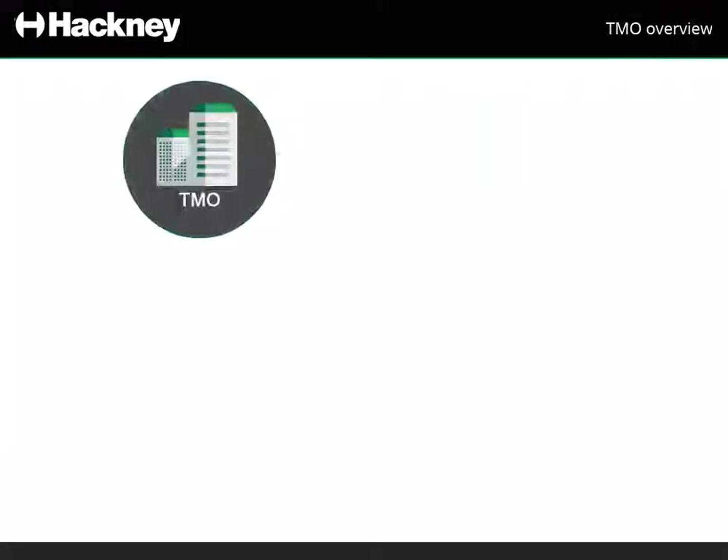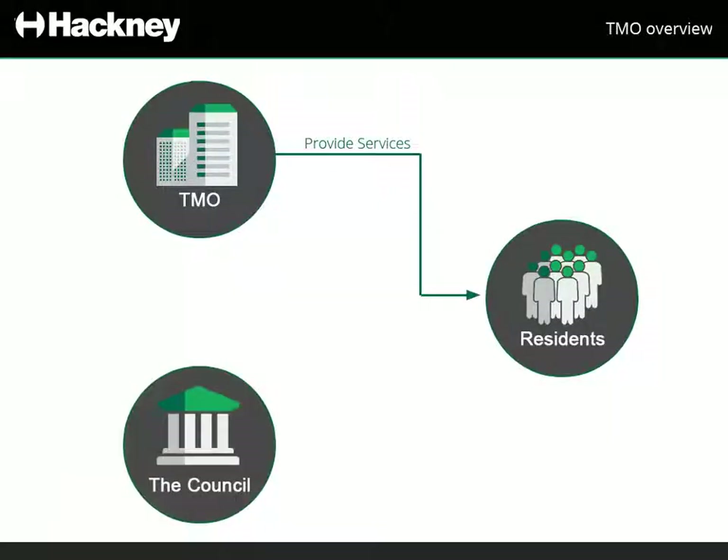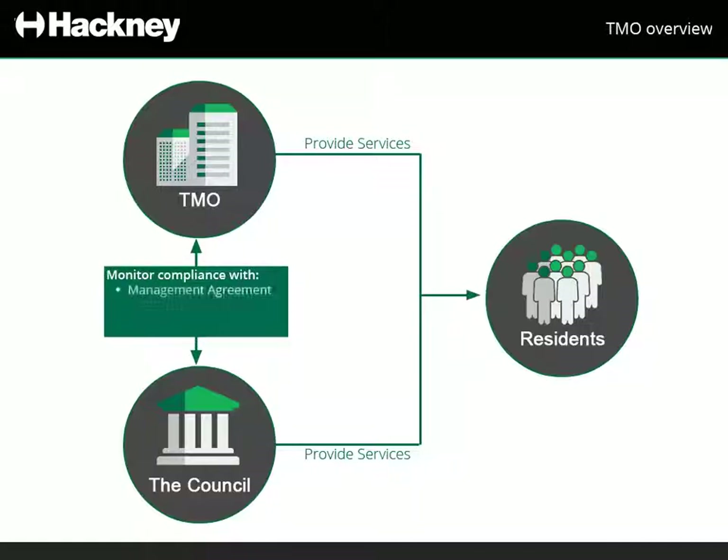TMOs are responsible for providing services to the residents. However, this does not mean the Council has no role to play. The Council still provides residents with services, and the exact services are outlined in the management agreement and any service level agreements. Hackney Council must also make sure that the TMO is complying with what is agreed in the management and service level agreements, as well as any rules and regulations.